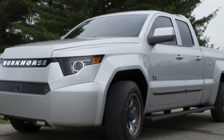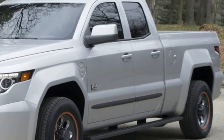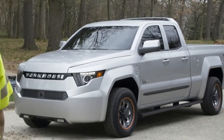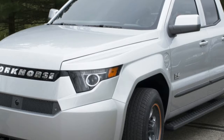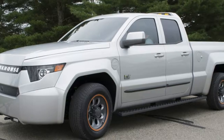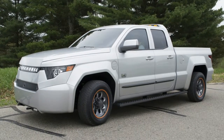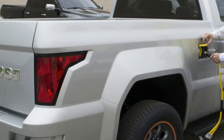Not even a year after releasing renderings of its new range-extended electric truck, Workhorse has unveiled the real thing. As promised, the new Workhorse W15 uses a pair of electric motors — one in the front and one in the back — for propulsion, along with a BMW gas engine and Panasonic batteries to supply power.